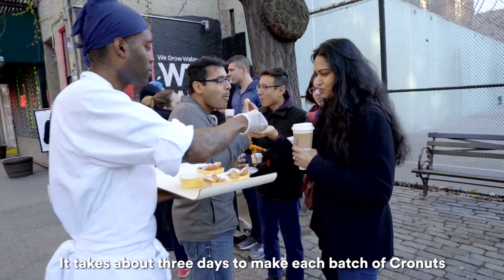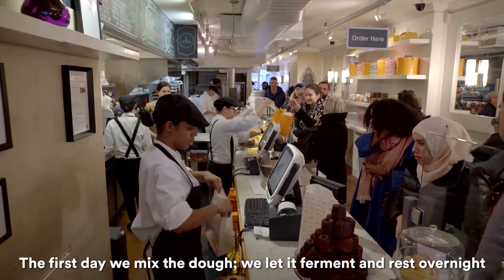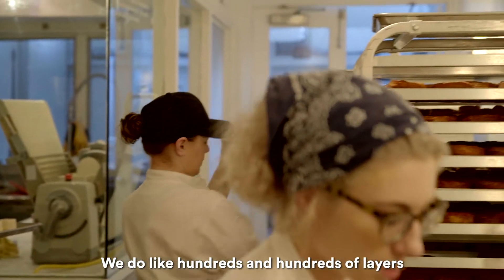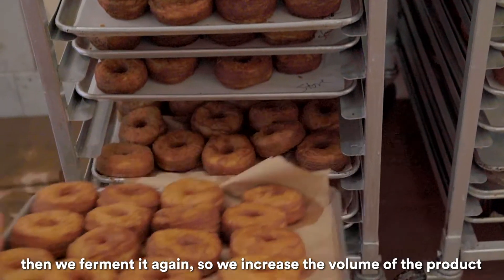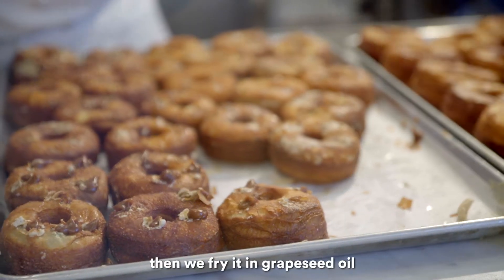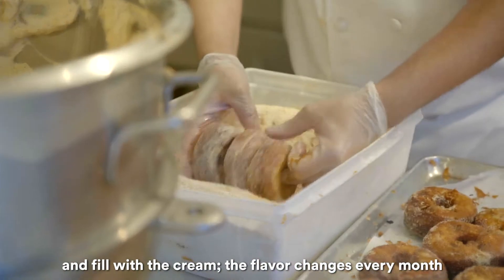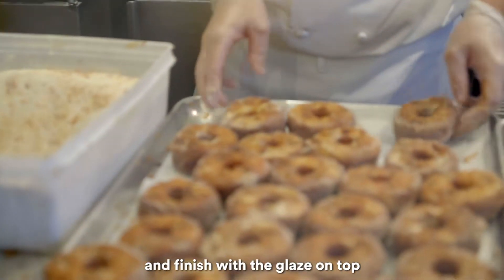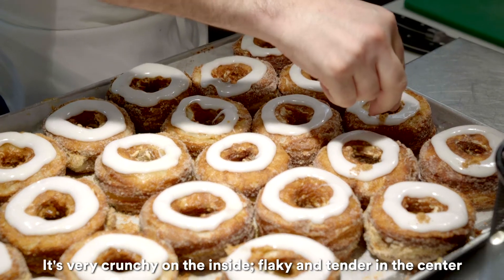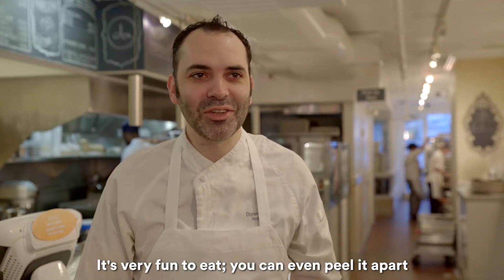It takes about three days to make each batch of the Connets. The first day we mix the dough, we let it ferment and rest overnight. We do hundreds and hundreds of layers, then we ferment it again to increase the volume of the product, then we fry it in grapeseed oil. It's filled with cream — the flavor changes every month — and finished with a glaze on top. It's very crunchy on the outside, flaky and tender in the center. It's very fun to eat; you can even peel it apart.